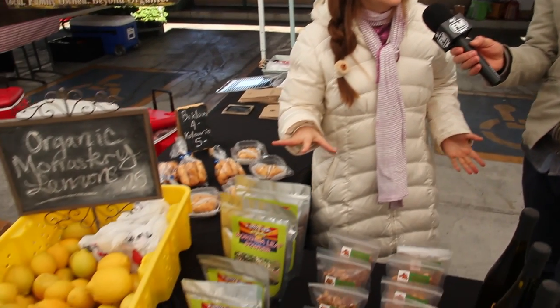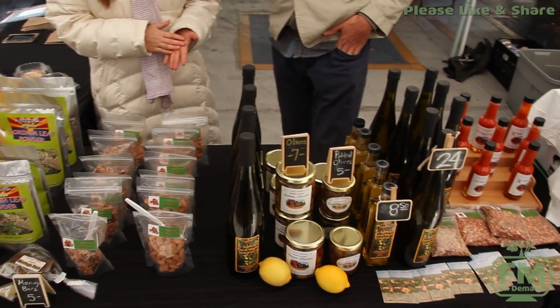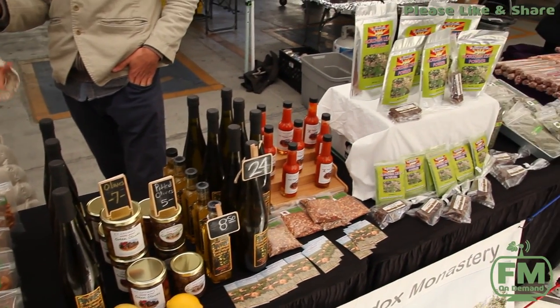The monastery's been there about 20 years now. There's about 50 monks — Greek, Canadian, American — and they actually grow and produce all of the things you see here on this table. So they have thousands of olive trees. They're actually right now as we speak picking and pressing olive oil, and they do all their own pressing on site. They have their own press.